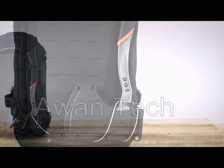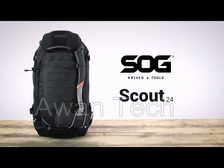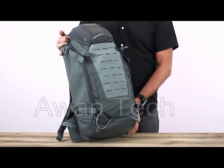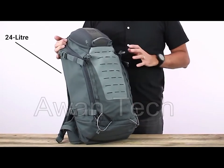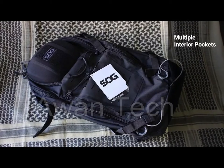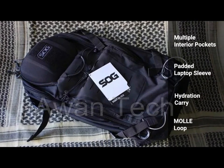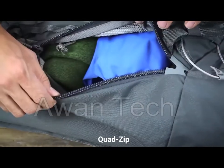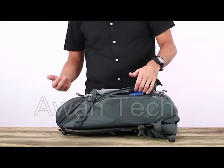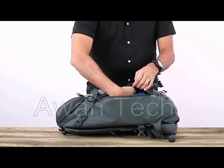Introducing the Scout 24 pack, a tactical backpack that has capabilities beyond what you'd expect from any rugged backpack. The panel-loading main compartment of this 24-liter bag utilizes every cubic inch, with multiple interior pockets, a padded laptop sleeve, hydration carry, and MOLLE loop lining. A quad-zip design makes accessing the main compartment easy and allows you to grab items from the bottom without unpacking everything.